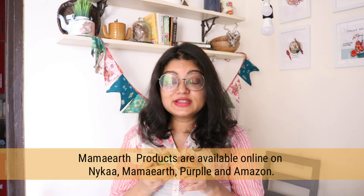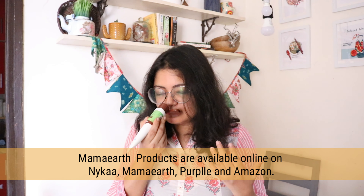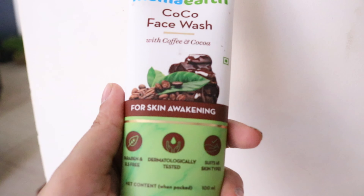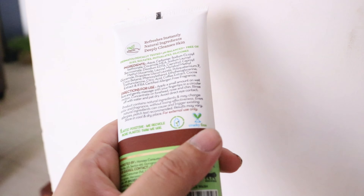So this time they have sent me this Cocoa face wash, which has coffee and cocoa. Obviously it has coffee, so it has to be my favorite — it smells just amazing. Even if you are sleepy, you just smell it and you will feel all awake. All the products from Mama Earth are paraben and SLS free, suitable for all skin types, 100% chemical free and all natural.